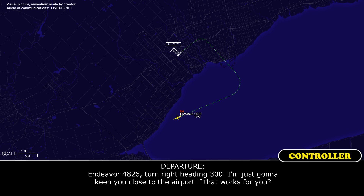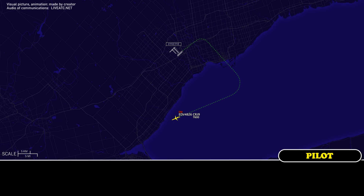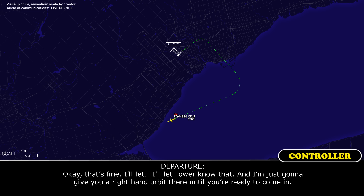Endeavour 4826, turn right heading 300. I'm just going to keep you close to the airport if that works for you. Right, heading 300, that works for us, 4826. And it appears that the fire is out — we had a spark and flare-up on our windshield heater. Fire does appear to be out. We should be able to exit the runway, but we'll have a fire truck take us all the way to the gate. Okay, I'll let the tower know that.